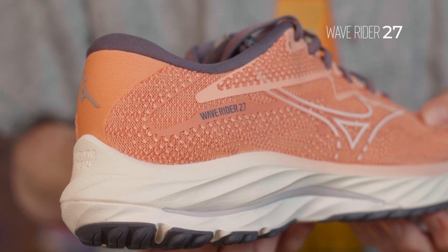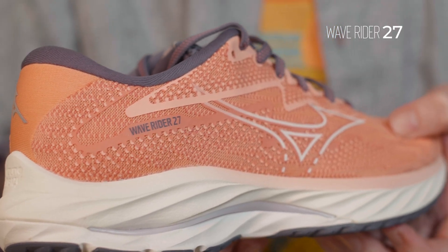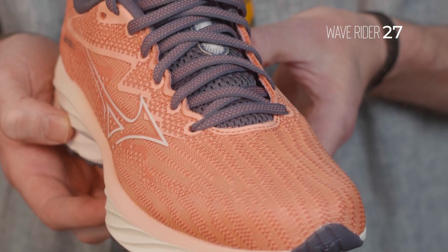This is like your everyday trainer, your workhorse shoe, your mile-to-a-marathon — I can do a little bit of everything in it — shoe from Mizuno.